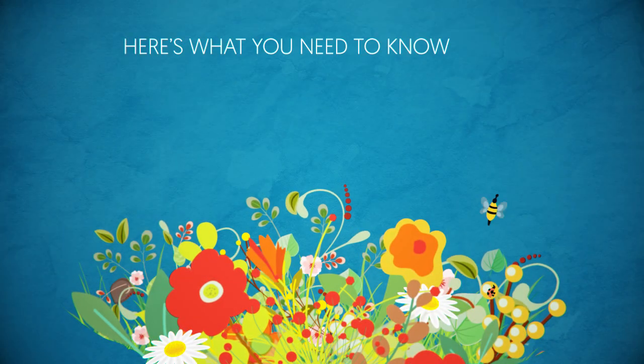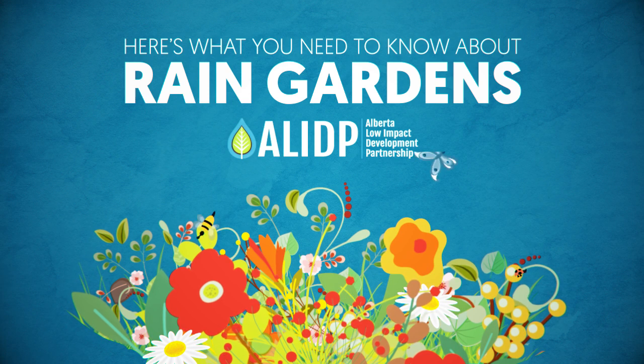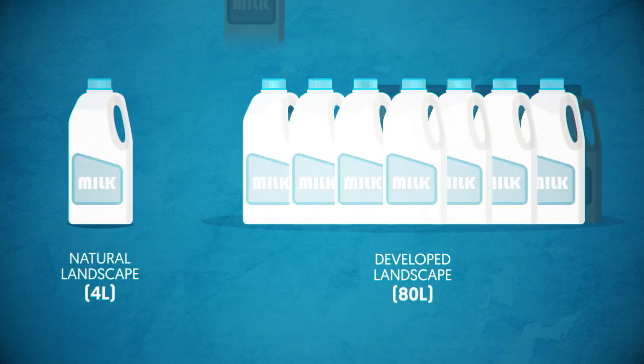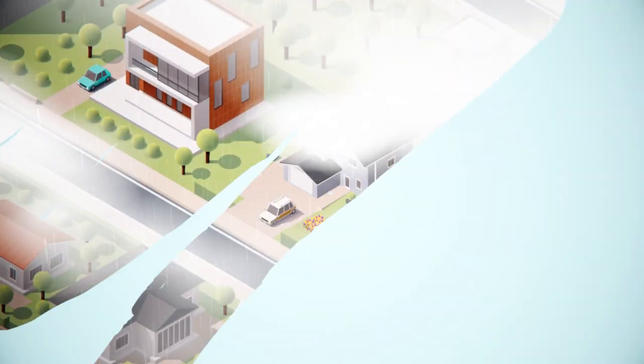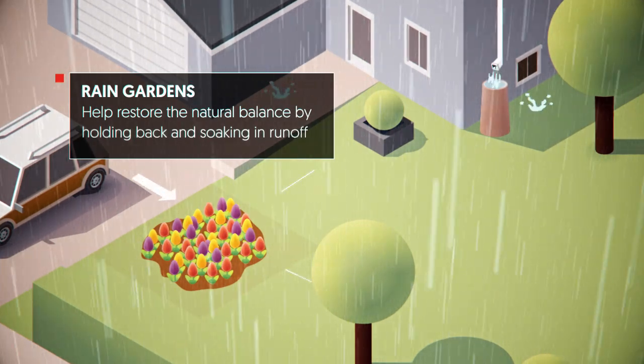Here's what you need to know about rain gardens from the Alberta Low Impact Development Partnership. Urban areas generate 20 times or more runoff than natural landscapes. Rain gardens help restore the natural balance by holding back and soaking in runoff.